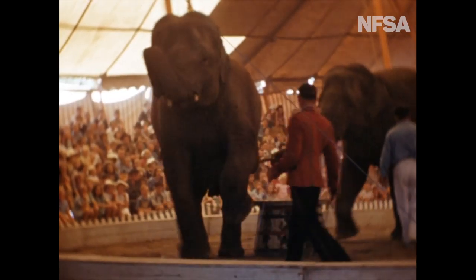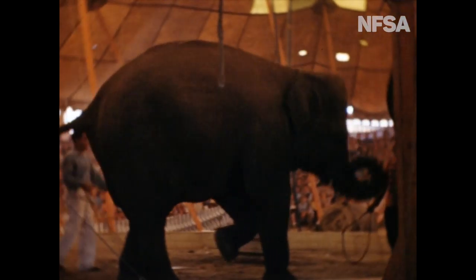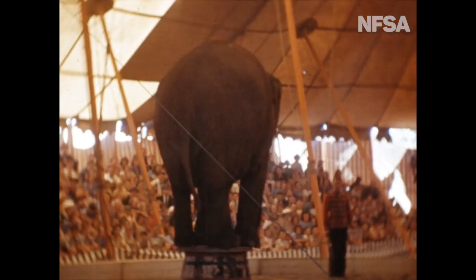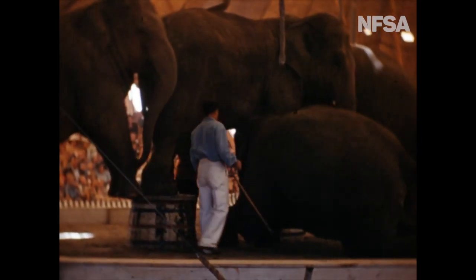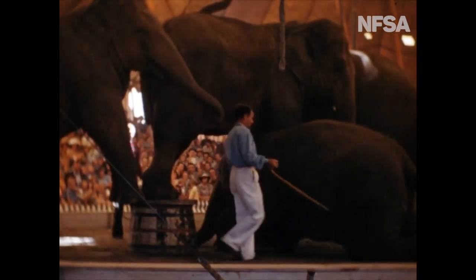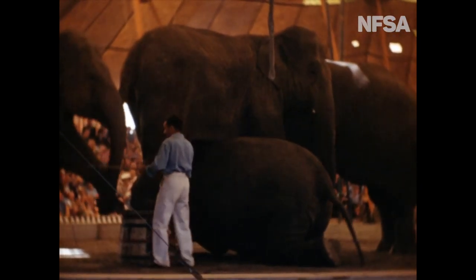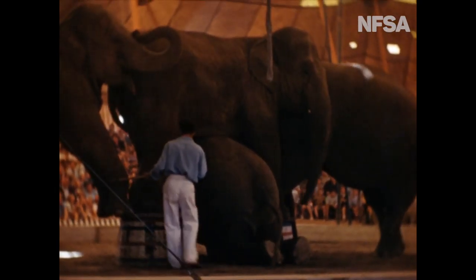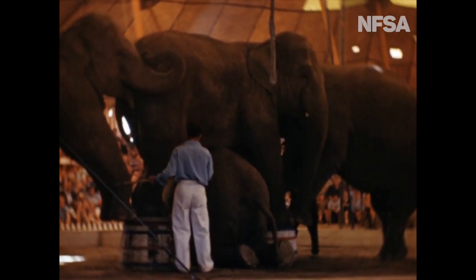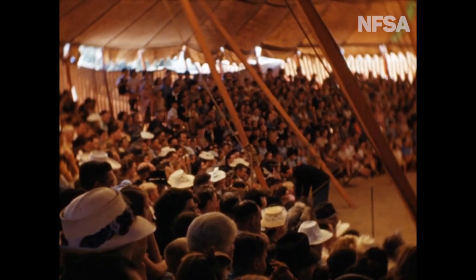The reward for hours of patient training. They go through their routines like the seasoned performers they are. Although they look heavy and cumbersome, these huge animals do their act with an ease and gentleness that belies their size. This time it's London Bridge is Falling Down. And if you think it's easy to make the big fellow crawl beneath his brother, then just try it with your dog, and maybe you'll get some idea of the patience required to make an elephant crawl.